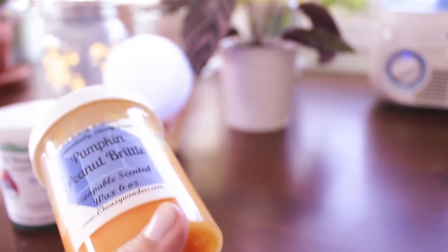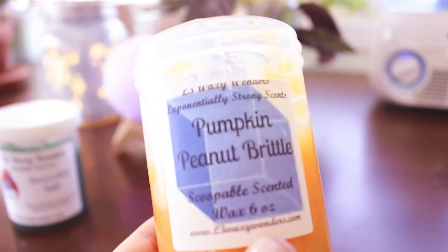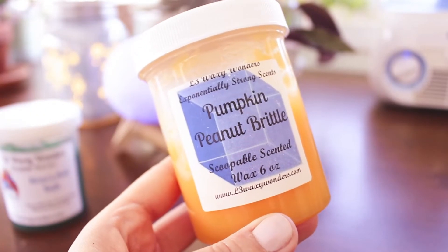I melted some pumpkin peanut brittle. I really could have tried harder to finish because I do have a whole other scoop of this. You can tell by the label these are older — this was actually from my very first order with L3. I like her pumpkin peanut brittle, but I've finally found my favorite pumpkin peanut brittle, which is from Kay — it's the actual Bath & Body Works dupe. Every other one I've tried has smelled like this one, and it's just not my favorite, though it still smells good.